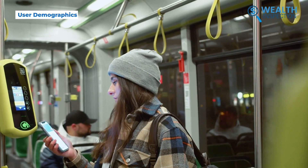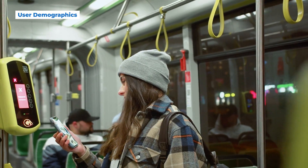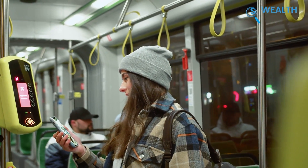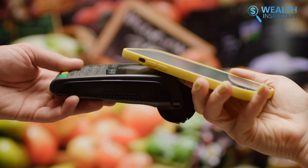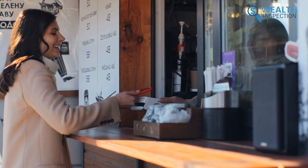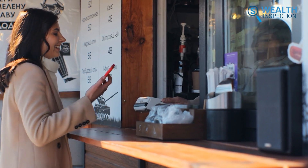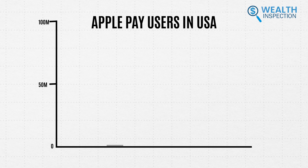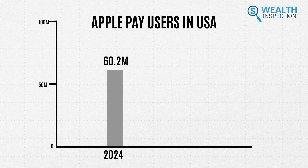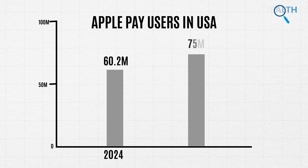Apple Pay users tend to be younger, mostly Gen Z and millennials born after 1981, reflecting their comfort with technology and Apple devices. Studies also show they often have higher incomes, likely linked to Apple's premium branding. Apple Pay has an estimated 60.2 million users in the US currently, with projections indicating over 75 million users by 2030.